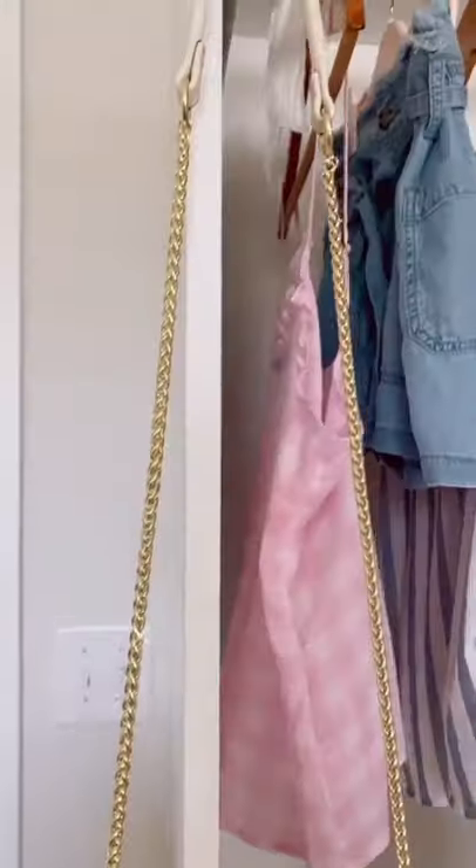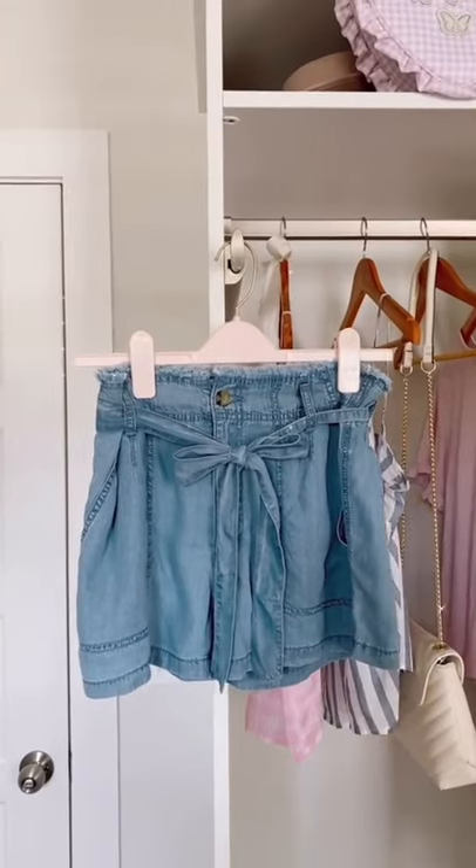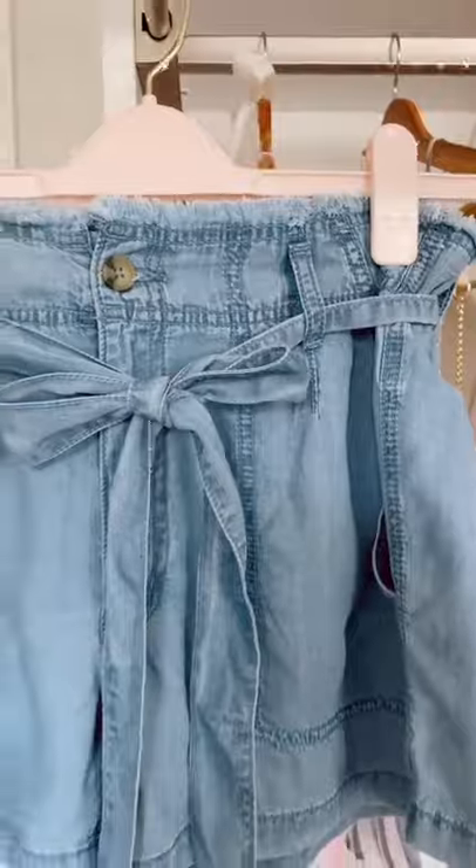This cream crossbody bag has gorgeous gold details and also comes in a blush color. These high-waisted chambray shorts will match everything. You can create so many different outfits with these, and I love the fringe detail.